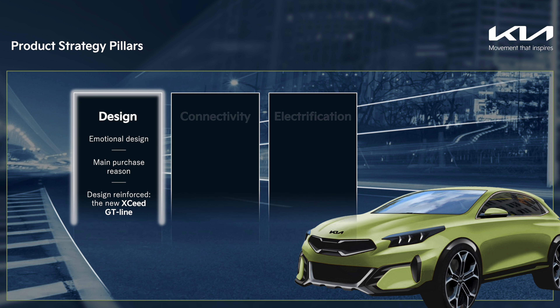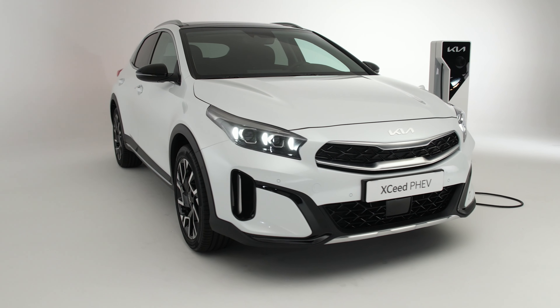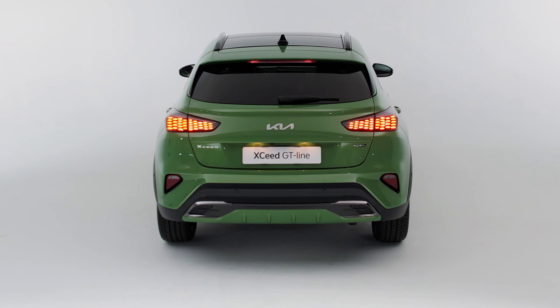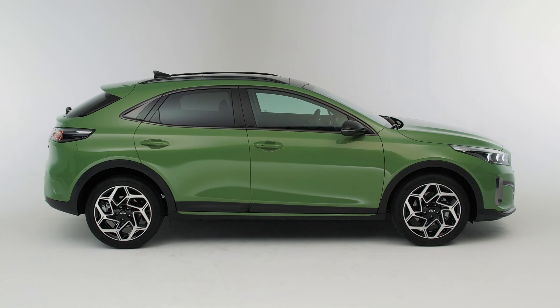Design has always been the main trait of XCeed and the reason why it has been so successful in Europe. We wanted it to have clear, strong proportions to create an iconic silhouette that is instantly recognizable. With the new model, we are bringing to those drivers who appreciate beauty and athleticism an even more distinctive and unique design. Let's find it out together.